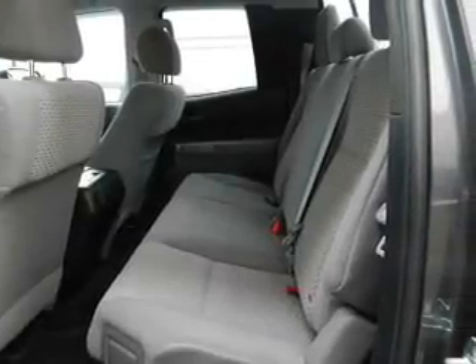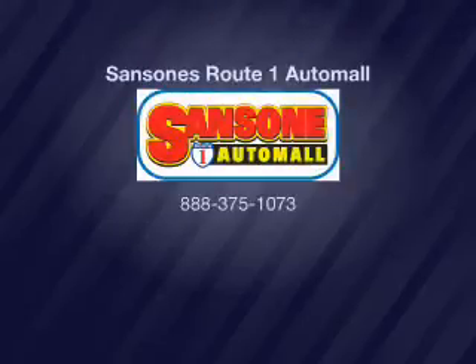Call today to schedule a test drive. Thank you.